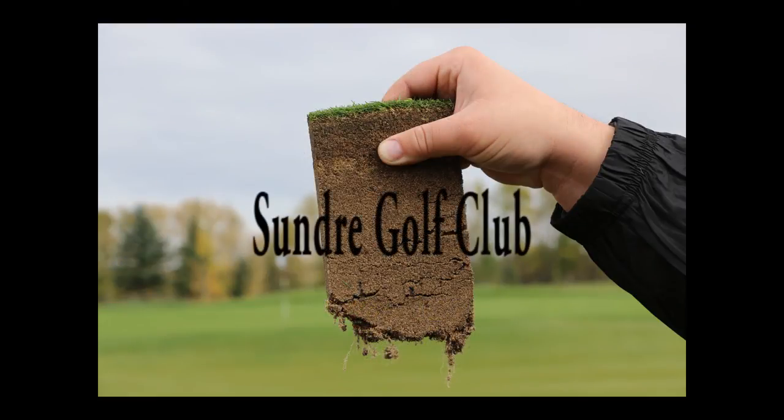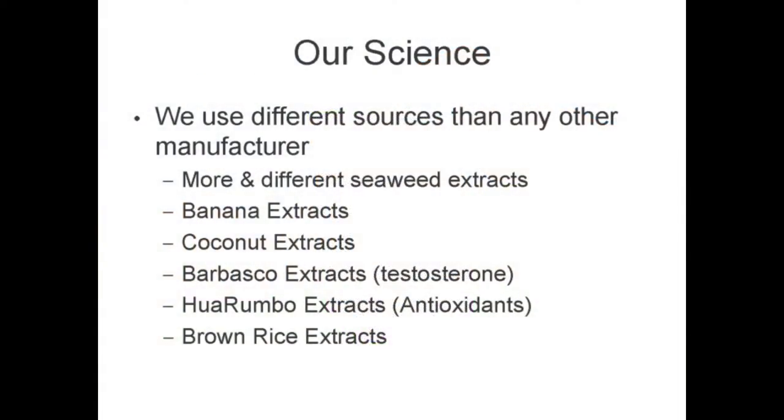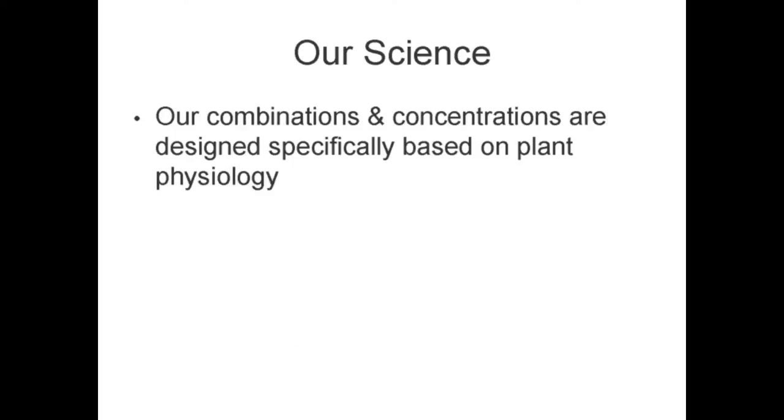What sets us apart from the other competitors? We use different sources than any other manufacturer in the market — at least three sources for each hormone group. Our extraction sources come from various areas of the world and are very unique to the turfgrass industry. Our concentrations and ratios are designed for cool season turf, and we keep all our cool season turf products within that same ratio.